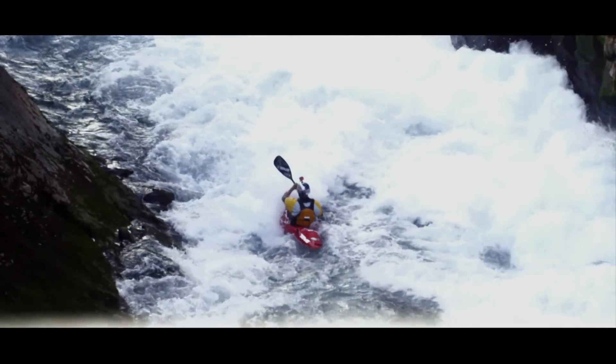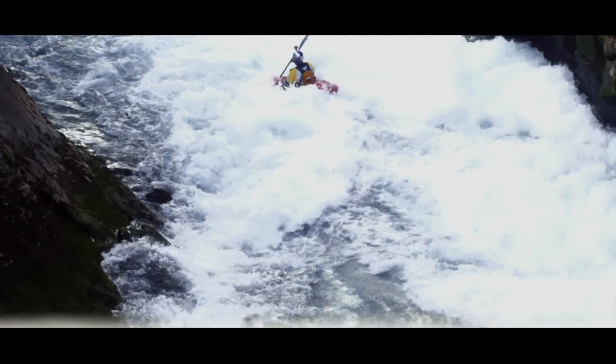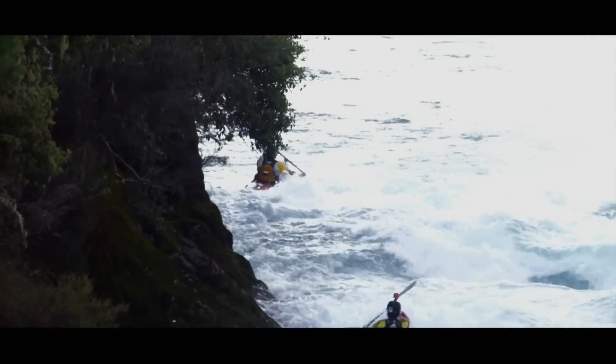Water, I guess, is the ultimate force of nature. It's always changing, super strong and powerful, and it does weird things — it's unpredictable. It always comes back to respecting the river. You have scary moments and that's inevitable when you paddle hard white water, but the risks are worth it because you get to see some amazing places and paddle some pretty amazing pieces of white water.